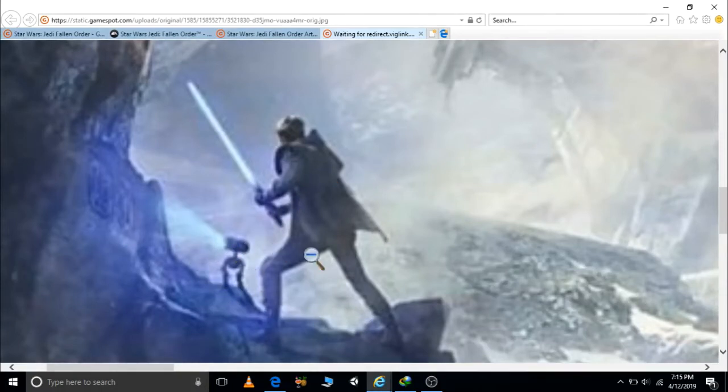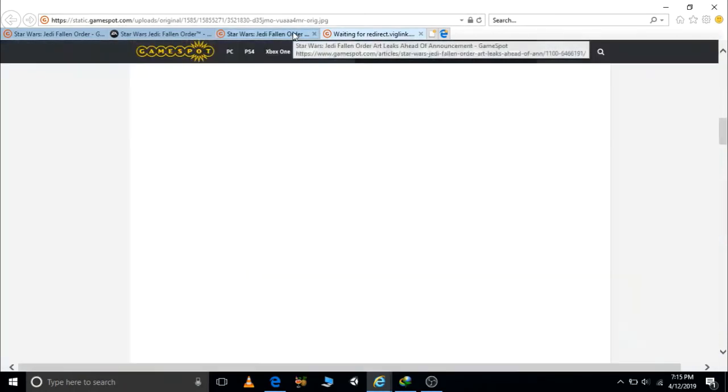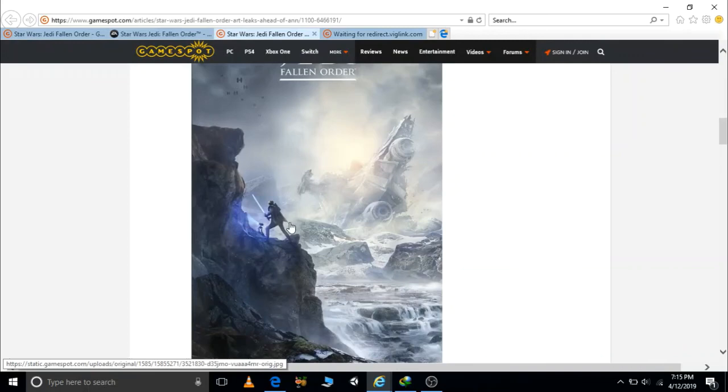In another image accompanying the tweet 'don't stand out,' there is a broken lightsaber — could this mean that future battles will destroy his lightsaber? All these questions will be answered on April 14th. See you guys later, bye!